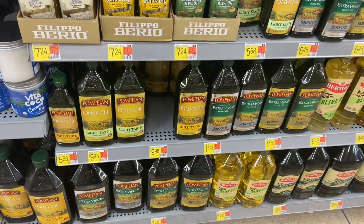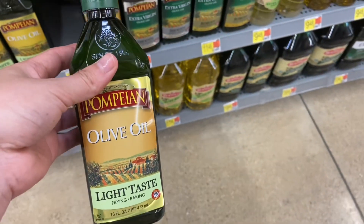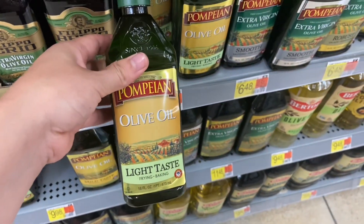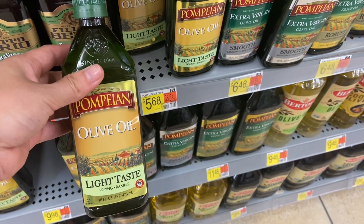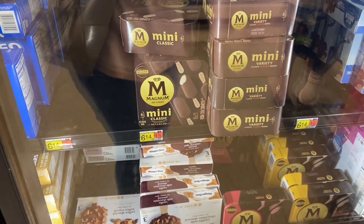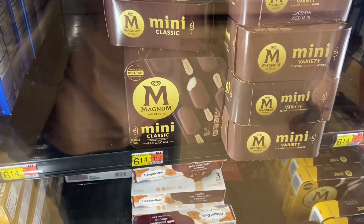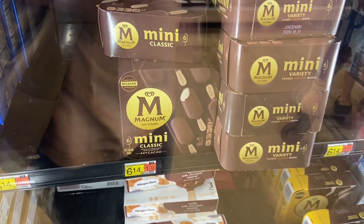Next up, we have a deal on the Pompane Olive Oil. The cheapest one at my store is $5.68. We have $1 back on Ibotta, making your final cost $4.68. Next up, we have a deal on the Magnum Ice Cream Bars, the 6-count at $6.14. We have 500 points for every dollar you spend on Fetch, so if you pick up one, you'd be getting back $3, making your final cost $3.14.